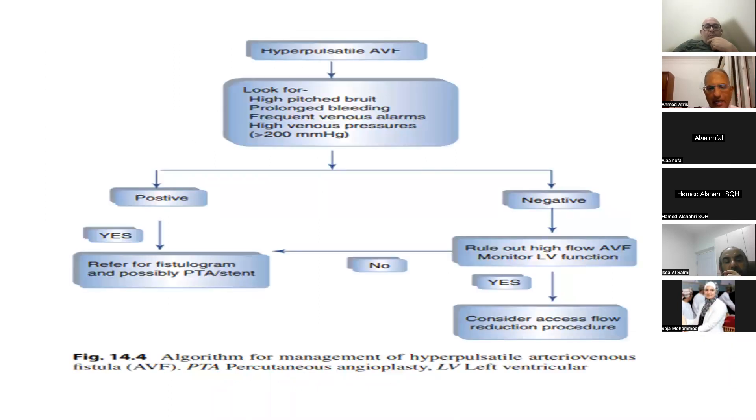As a summary of outflow physical examination: if we have a hyperpulsatile fistula, we look for high-pitched bruit, prolonged bleeding, frequent venous alarm, and high venous pressure. If all positive, the patient needs referral to IR for fistulogram, possibly requiring balloon angioplasty and stenting. If negative, follow up the patient and continue physical examination as guidelines recommend every session or at least once per week.